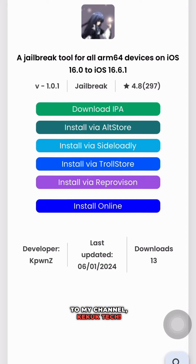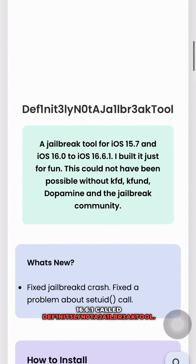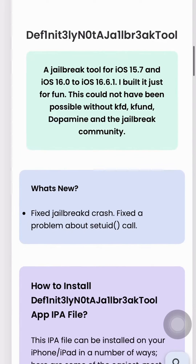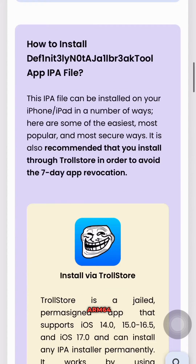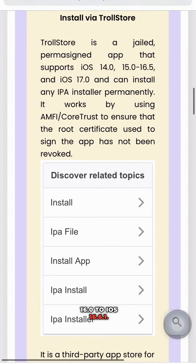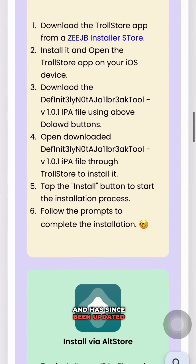Hey everyone and welcome to my channel Kukuk Tech. Today I'm excited to talk about a new jailbreak tool called 'Definitely Not A Jailbreak Tool.' It is a jailbreak tool for all ARM64 devices on iOS 16.0 to iOS 16.1, released on February 3rd, 2024, and has since been updated to version 1.0.1 to fix some bugs.